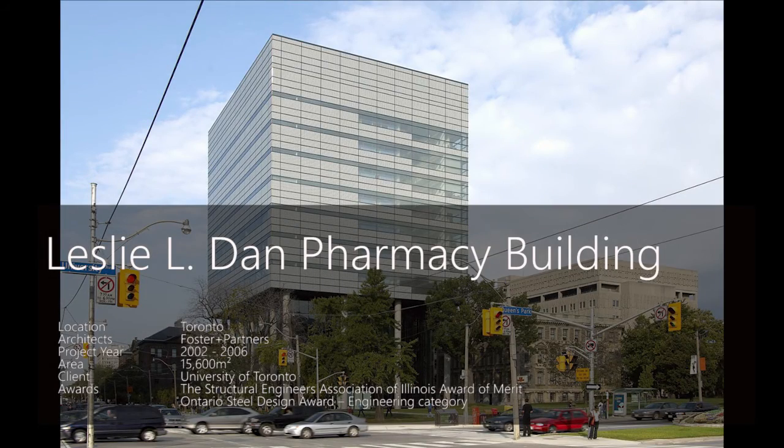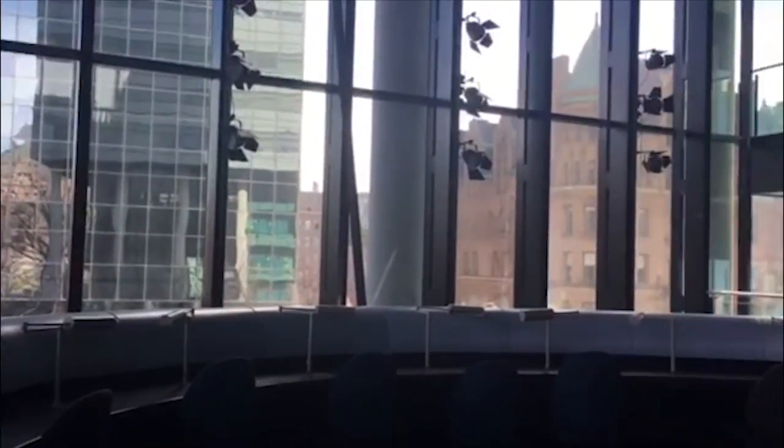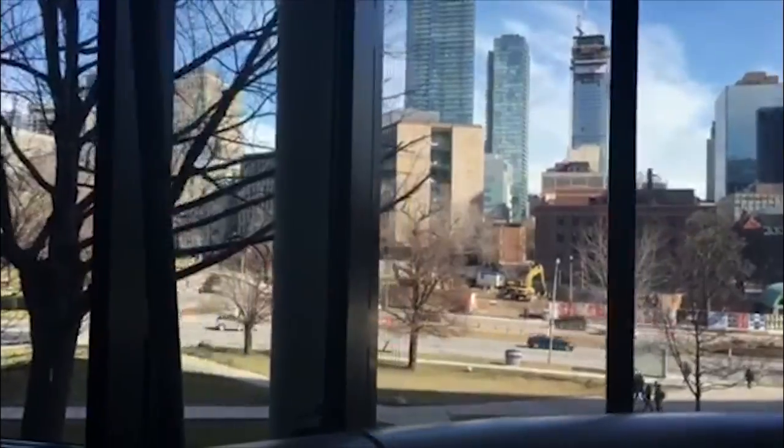The Leslie Dan Building for the Faculty of Pharmacy at University of Toronto centralizes all teaching, research, and administrative space for over 1,000 undergraduate and postgraduate students.